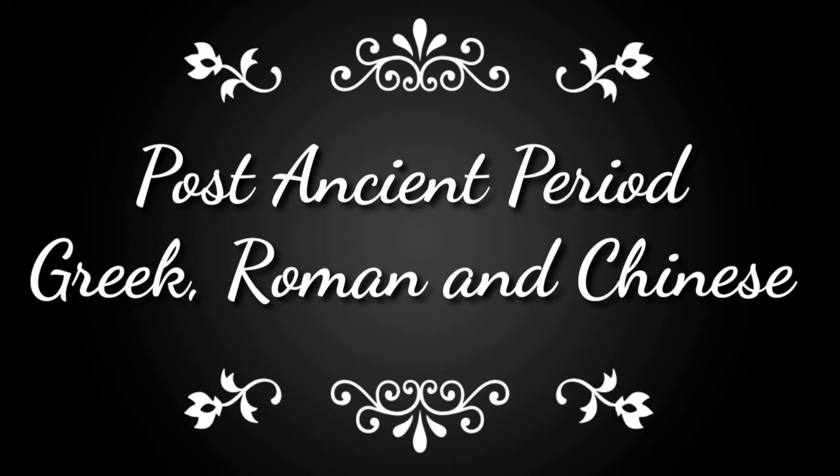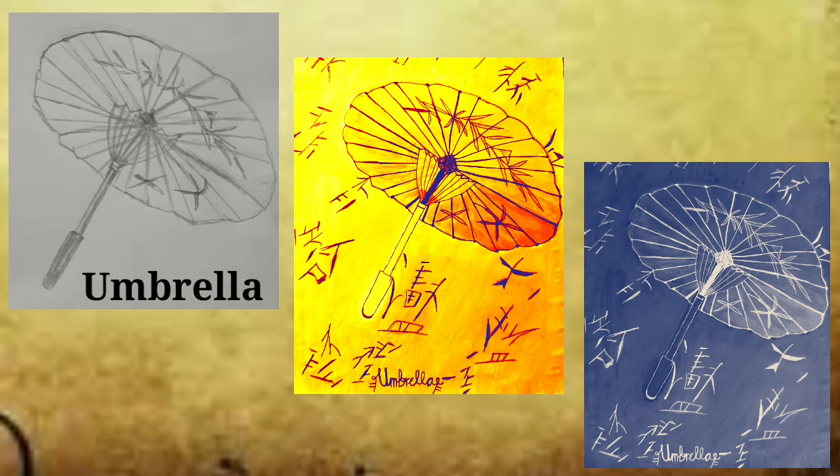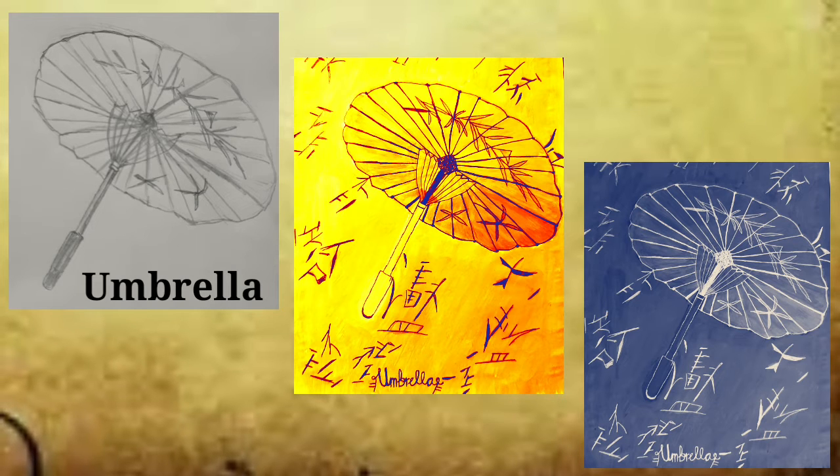By this topic, I chose one of the Chinese inventions in the said period. Let's proceed to the topic. The title of the invention, which is one of the great achievements of Chinese people in the era, is the umbrella.